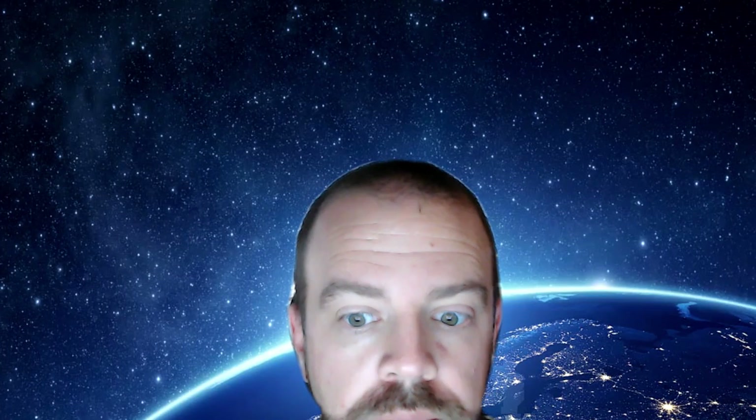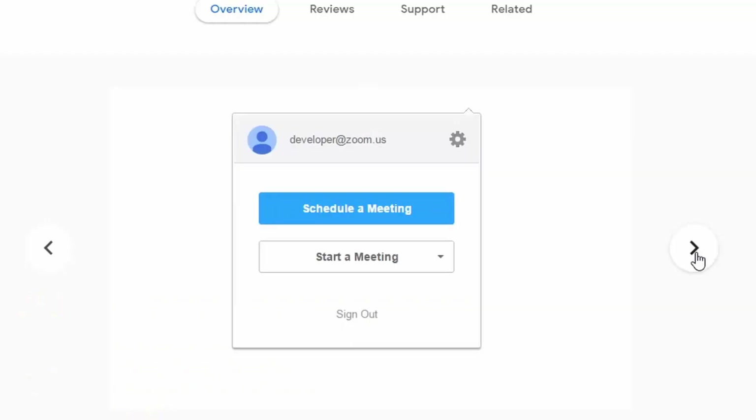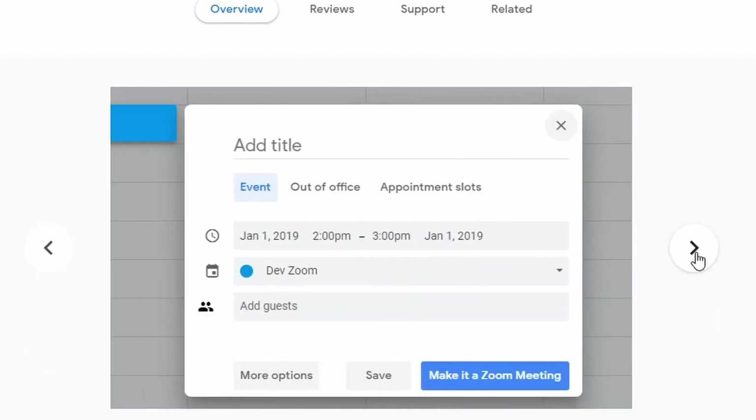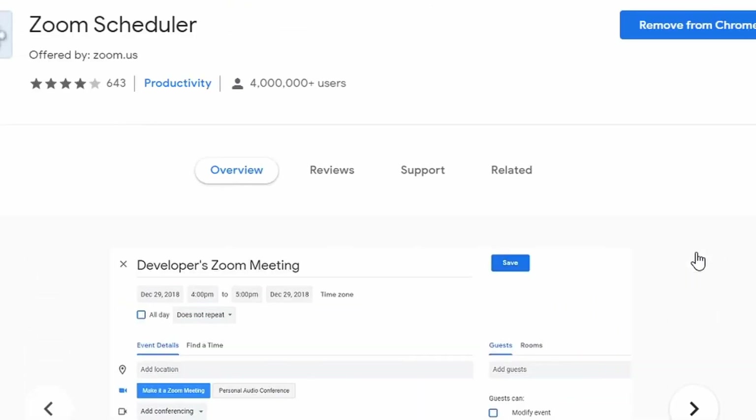Google Meet still does not have the ability to do virtual backgrounds or green screen capabilities. Zoom is still the only one between the two that can do that, so they hold the upper hand there if you're trying to mask where you're working. Both Zoom and Google Meet still have unlimited time capabilities, but remember that Zoom will revert back to 40 minutes eventually and you'll have to get a pro account to extend that. As for schedules and invitations, if you're using the Zoom Scheduler, they are now the same — you can do the exact same thing in Zoom with a Google Calendar as you could with Google Meet. That's definitely leveled the playing field.